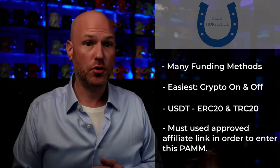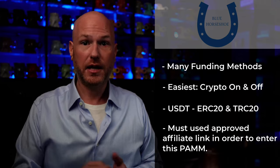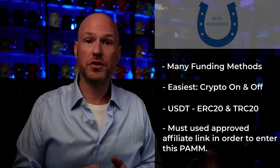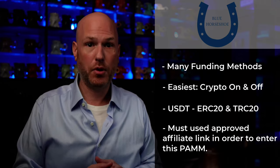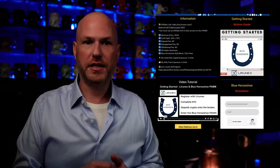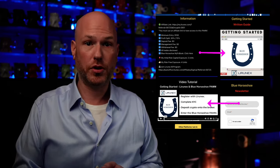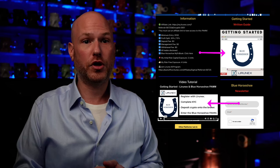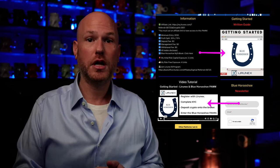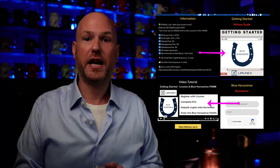An important thing to note: if you want to enter this PAM, you will need to use an affiliate link — either mine or someone else that is authorized to cover this PAM — or you will not be able to participate. To that end, I created a dedicated webpage with a tutorial video and a PDF tutorial that will guide you through the registration process with the broker, completing your KYC, depositing crypto, and entering the PAM.